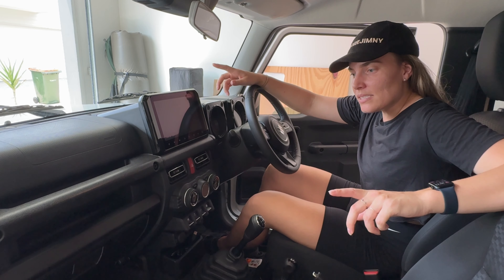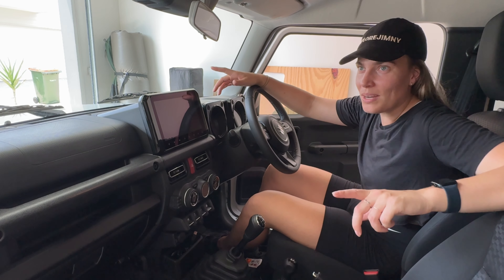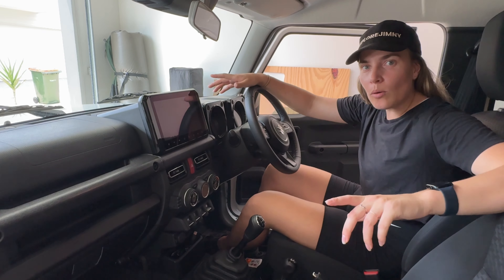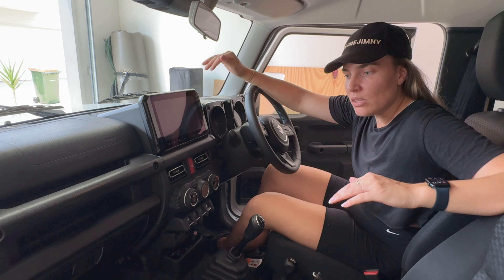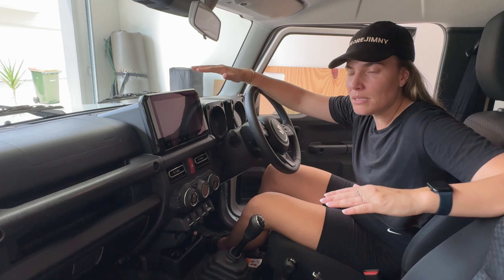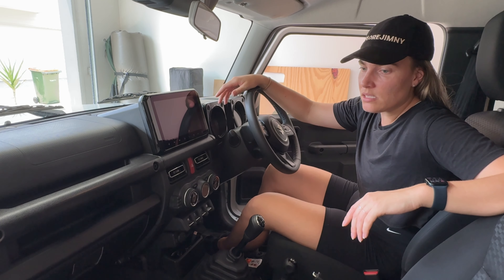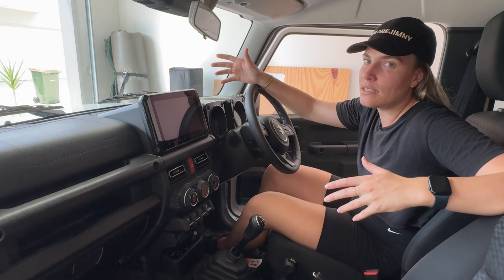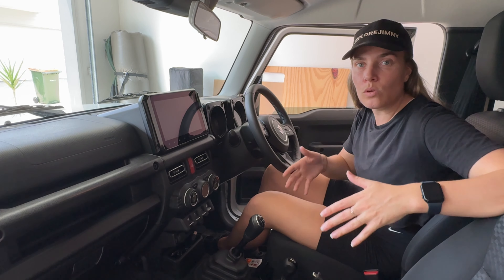One thing I noticed when driving this car is that because it's longer it feels more stable. The first time I drove a three-door Jimny it felt like a little boat - quite wobbly, with really smooth suspension that makes the car wobble back and forth. But with the five-door being a bit longer it has more stability in corners, feels more grounded, and has a bit more weight which helps with that. If you get a lift kit and bigger tires you're probably going to feel even more stable than the three-door.